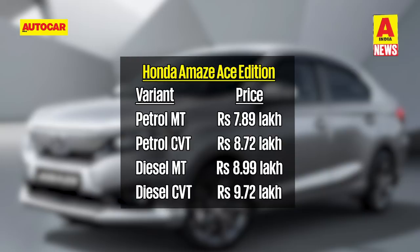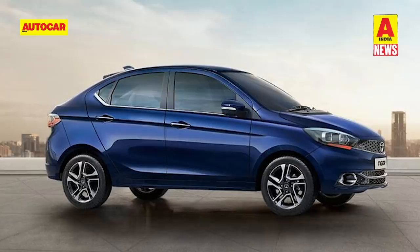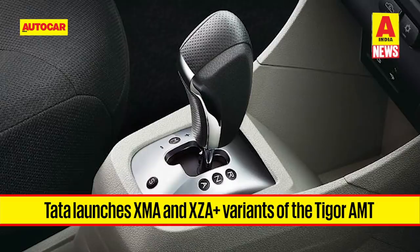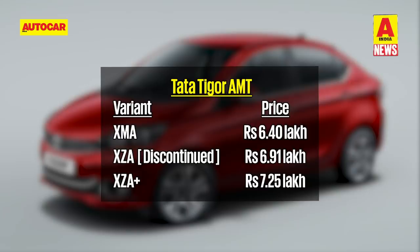Tata Motors has updated the lineup of its Tigor AMT variants — it now gets a mid variant and a fully loaded top spec version. Replacing the single XZA variant, Tata Motors now offers two variants for the Tigor AMT: the XMA and the XZA Plus. While the lower variant comes with a simpler Bluetooth-enabled infotainment option, the top spec gets a touchscreen with Apple CarPlay and Android Auto. The price for the XMA variant is 51,000 rupees cheaper than the now discontinued XZA, while the XZA Plus variant is 34,000 rupees more than the discontinued variant.